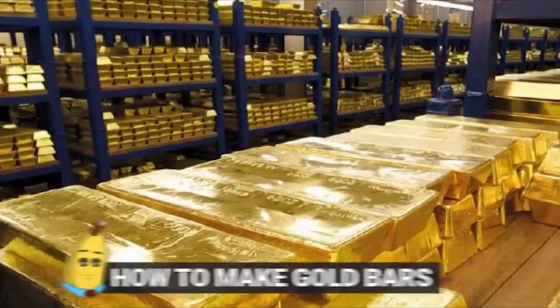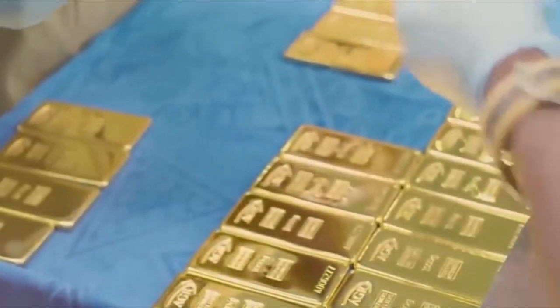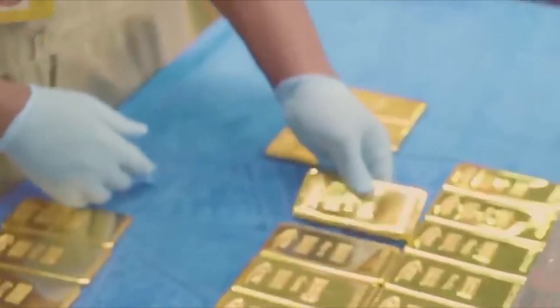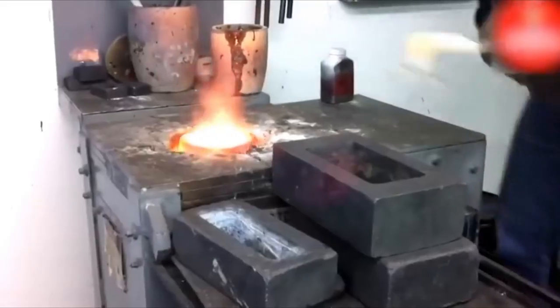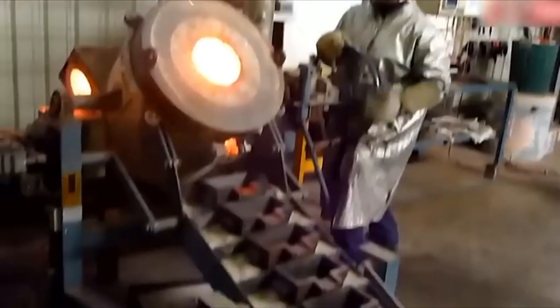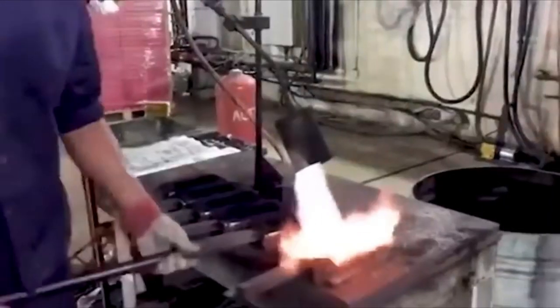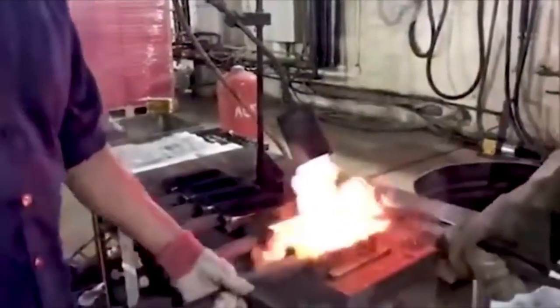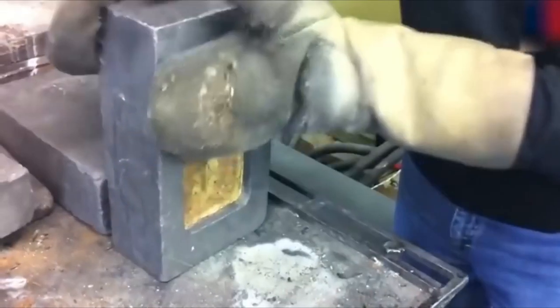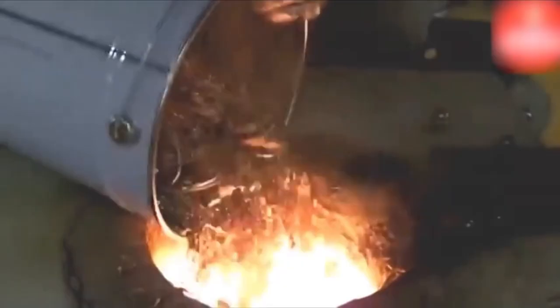#20: How To Make Gold Bars. One of the most popular visuals when it comes to gold is that of gold bars. Most people like to picture Fort Knox or a bank vault stacked full of gold from end to end. But what people sometimes don't understand is that gold isn't found in bars or anything close to it. Getting it to bar shape is actually a very long and meticulous process that takes quite a while.